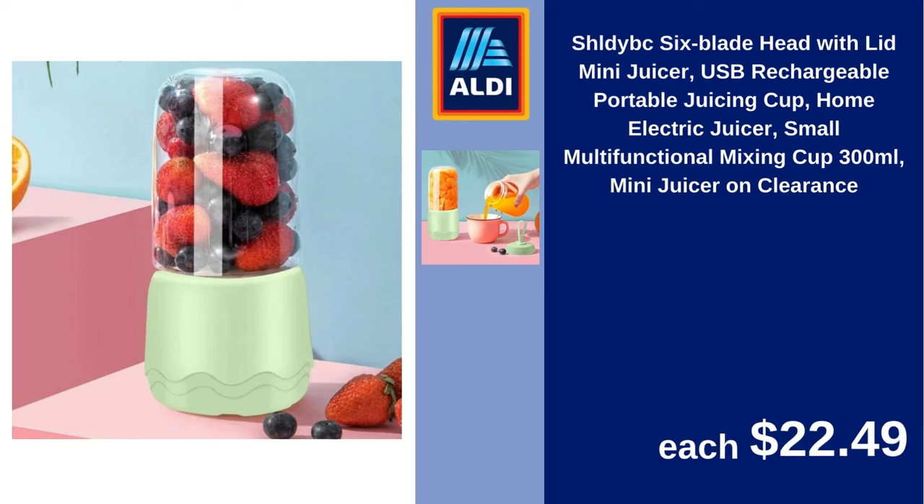Shell DYBC six-blade head with lid mini juicer, USB rechargeable portable juicing cup, home electric juicer, small multifunctional mixing cup, 300 ml, mini juicer on clearance. $22.49.